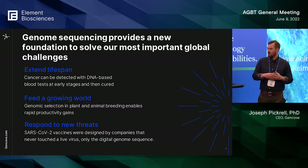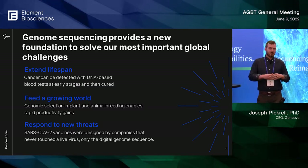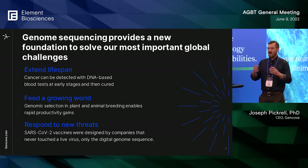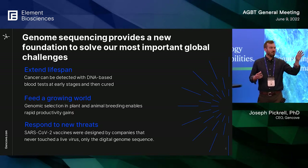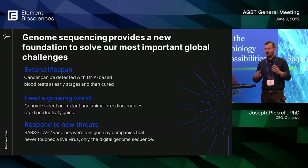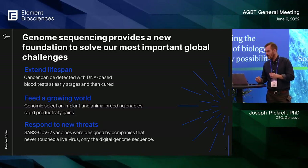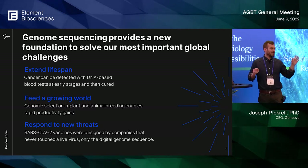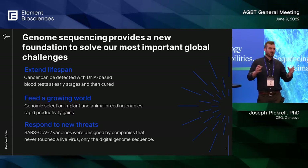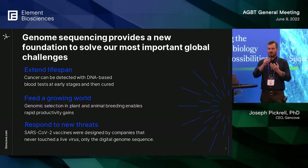Genome sequencing is providing a new foundation to solve extremely important global challenges, ranging from healthcare — detecting cancer early or detecting recurrence when it can still be treated — to agriculture technologies like genomic prediction that enable more people to be fed with fewer resources, to new threats. Coronavirus vaccines were developed by companies that literally never touched a physical virus; they could get started with just a digital genome sequence. As genomic technologies are incorporated into more industries, that puts increasing pressure on the underlying technologies: higher throughput, lower cost, and interpretable.